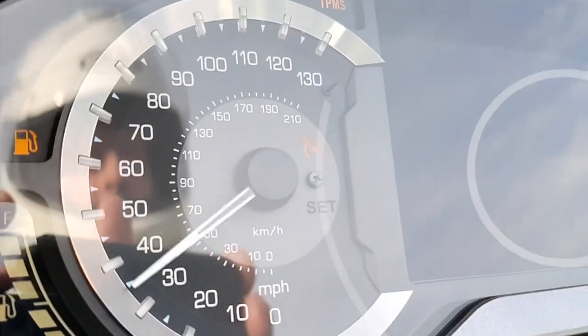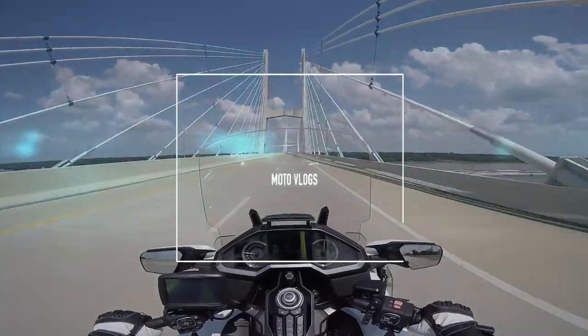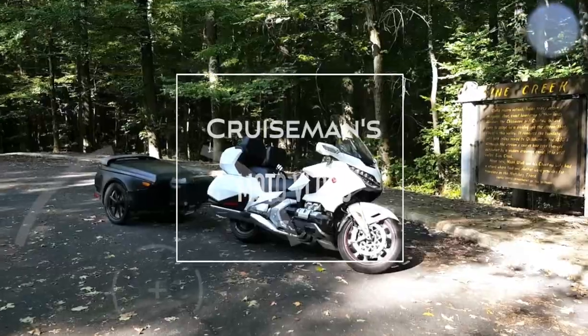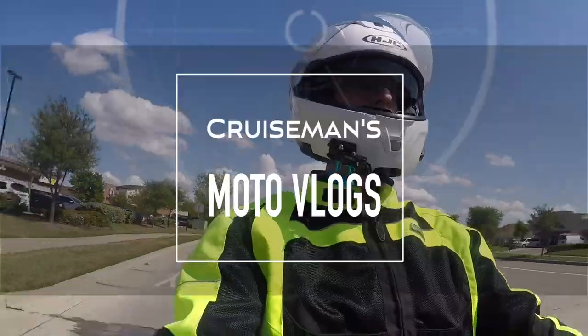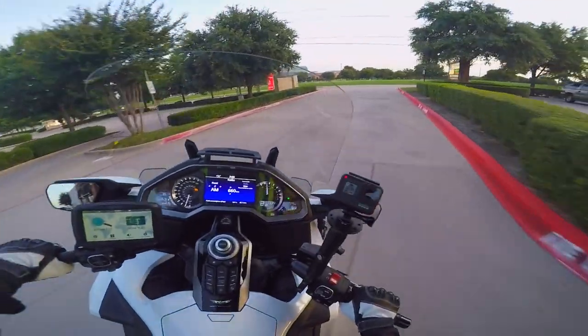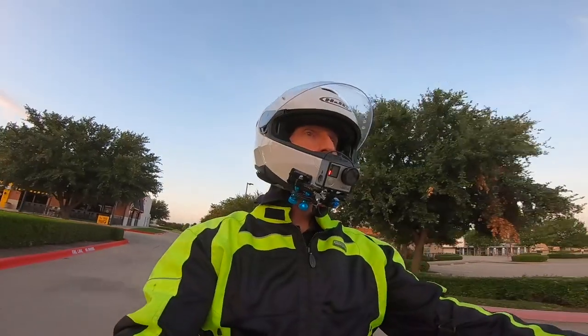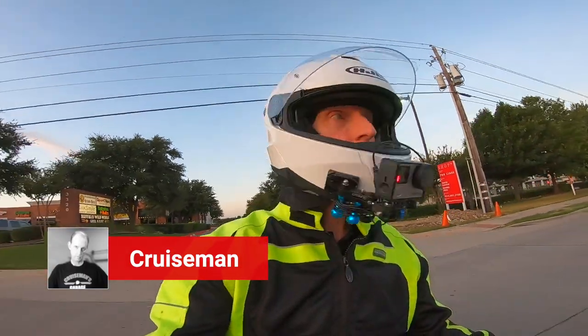It looks like the guys at Moto Nation stepped up and did a great job. It looks like Honda stepped up and really did good customer service here. Good morning YouTube, this is Cruiseman, welcome back to my YouTube channel, the channel for everything Honda Goldwing.